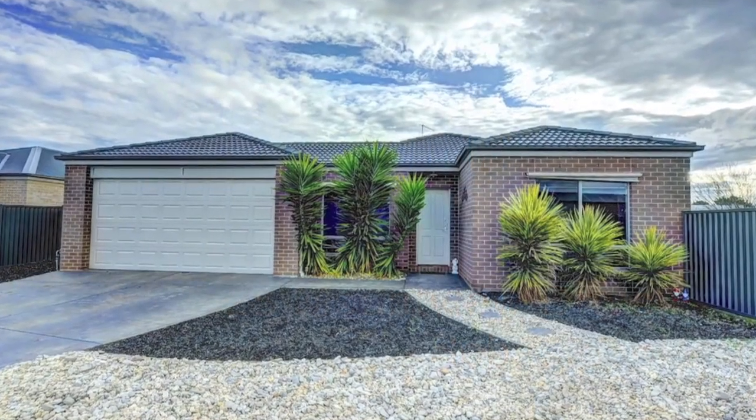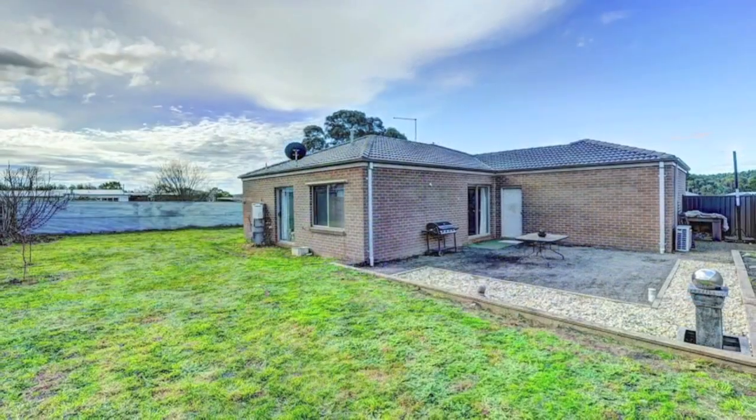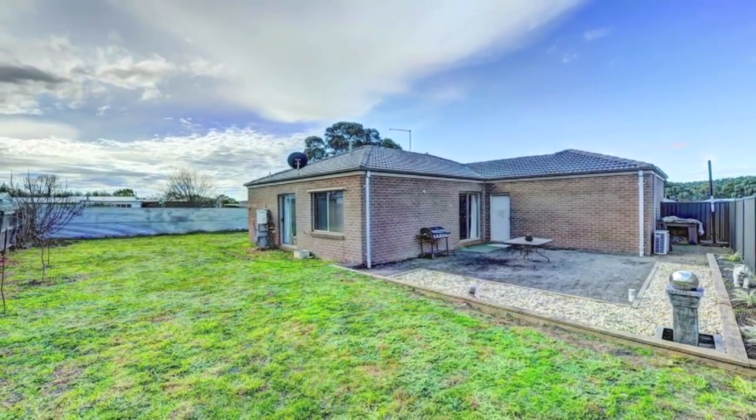If you're after a gorgeous neat and tidy three bedroom brick veneer home close to shops, schools and local transport in a quiet court location, then this is the one for you.